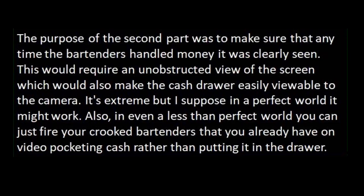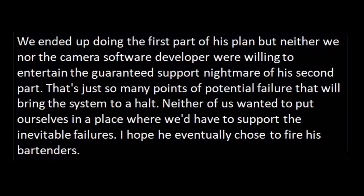Also, in even a less than perfect world, you can just fire your crooked bartenders that you already have on video pocketing cash rather than putting it in the drawer. We ended up doing the first part of his plan, but neither we nor the CameraSoft Pro developer were willing to entertain the guaranteed support nightmare of his second part. That's just so many points of potential failure that will bring the system to a halt. Neither of us wanted to support the inevitable failures. I hope he eventually chose to fire his bartenders.